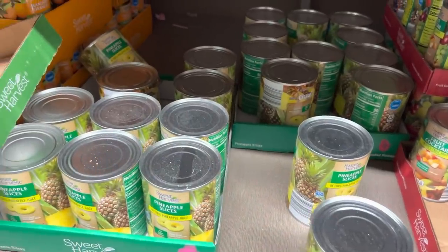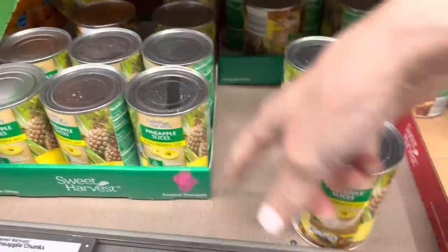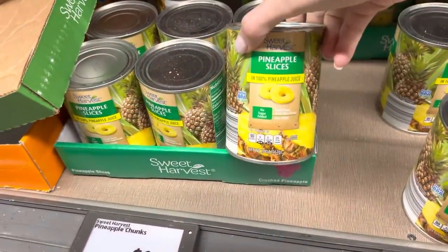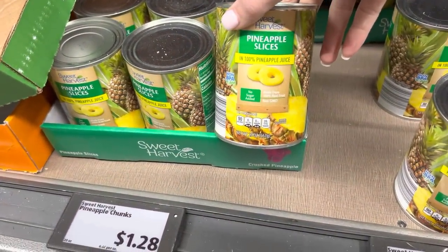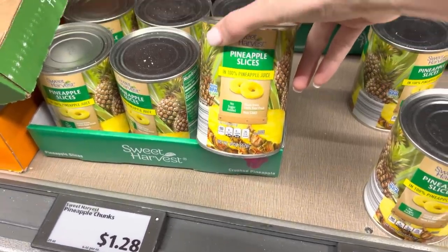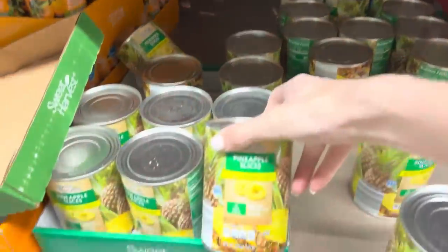We use a lot of pineapple in our smoothies, which we have nearly every day. These are running $1.28 for the can — they're slices, which is not really my favorite, but it's going in a smoothie anyway. So four of these babies are going in.